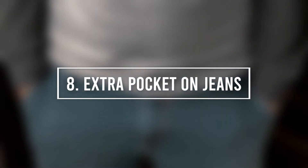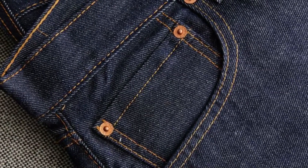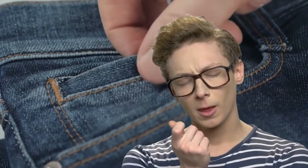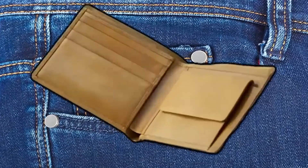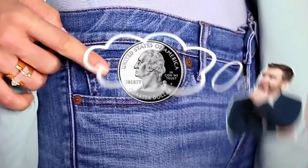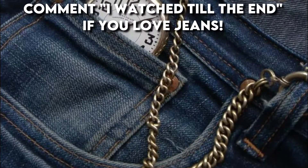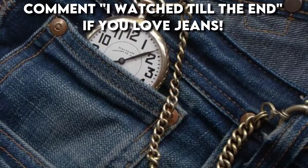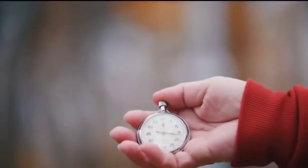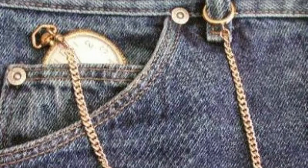Number 8: The Extra Pocket on Jeans. Our next entry is that little pocket on your jeans. We've all given different uses to that little pocket — keeping coins and small chains, lip balms, and other small objects we like to have handy. However, the original purpose of this pocket was to keep pocket watches protected. Back in the day, gold miners were the people who wore jeans the most. They had pocket watches, and that little compartment on their jeans is what helped them keep their watch safe.